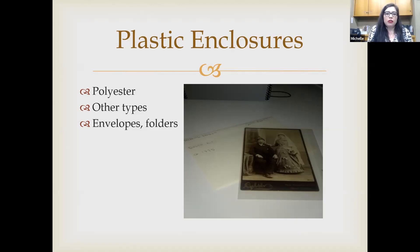These plastic enclosures also come in envelopes of different types — some with a lip that secures closed, and others that open like a pamphlet without a seal.